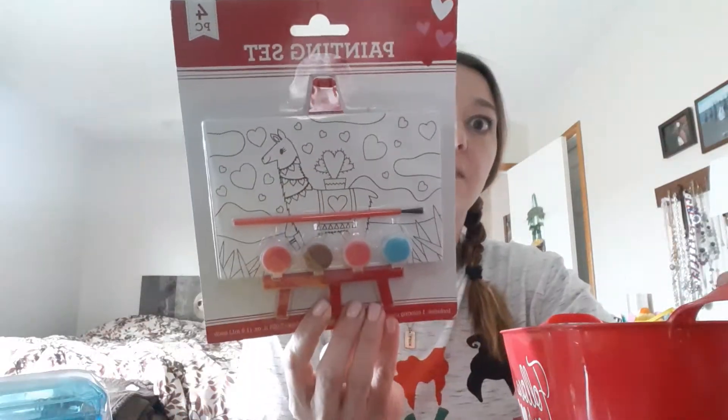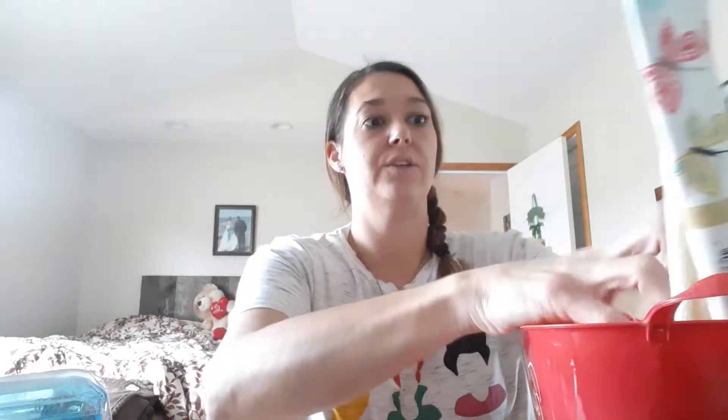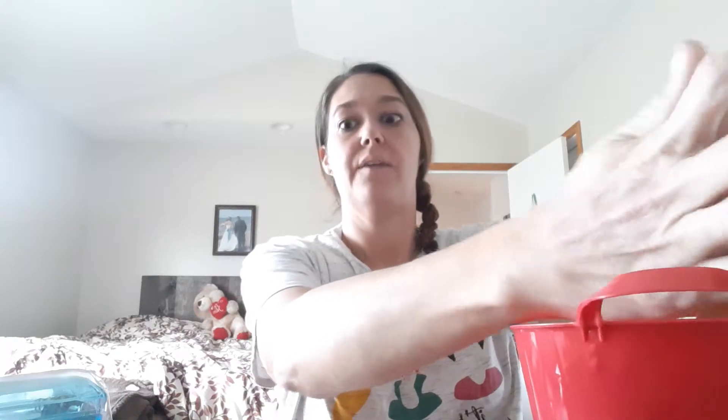I got Avery this llama paint set. I love these little paint sets — good deal for a dollar.